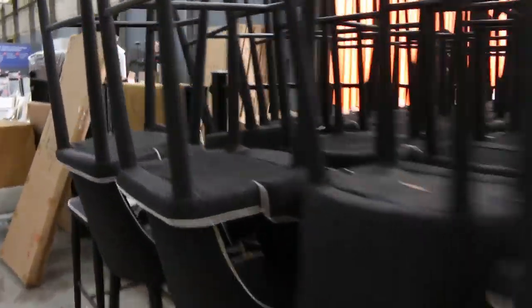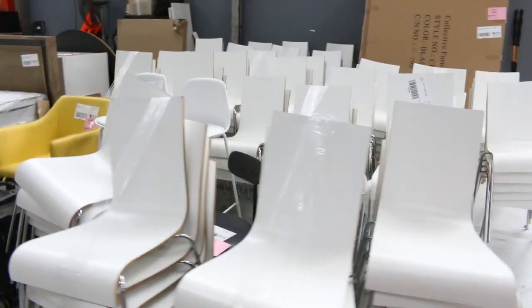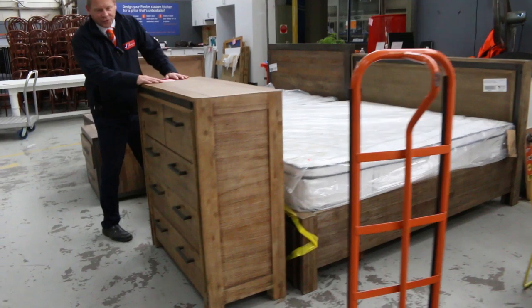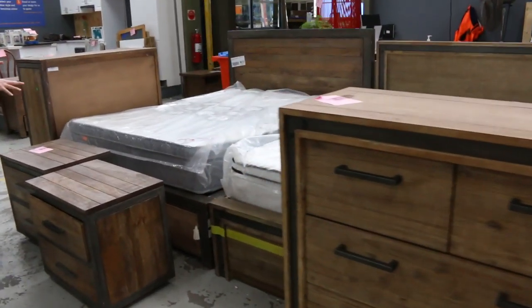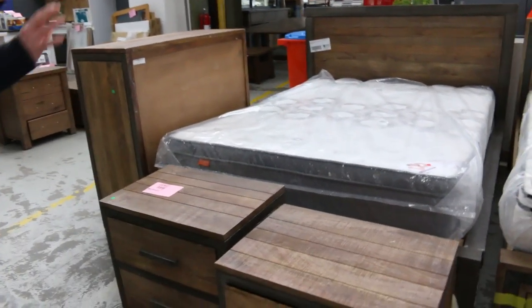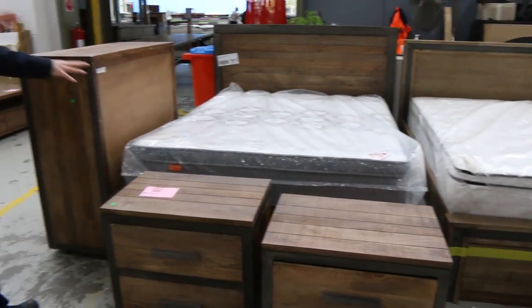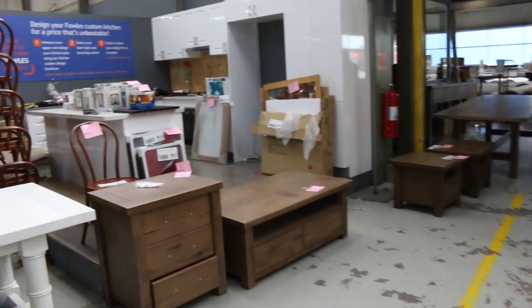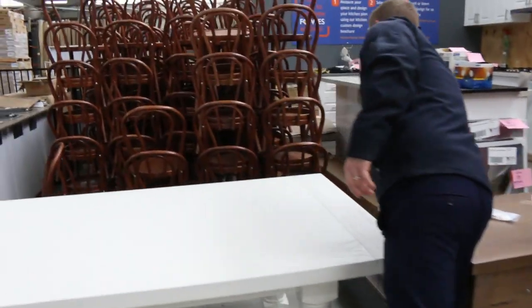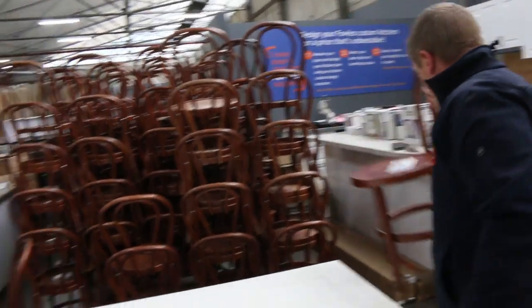Moving along, there are a couple of really nice bedroom suites. The first one comes with the mattress, king size base, and the tallboy — around that $1,250 mark. There's also a queen size with a beautiful urban pocket spring mattress, two bedsides, and a tallboy, around the $1,500 mark — really nice buying. Some traditional cafe chairs over the back, looks like a hundred odd, again around that $10 mark. Absolutely beautiful.